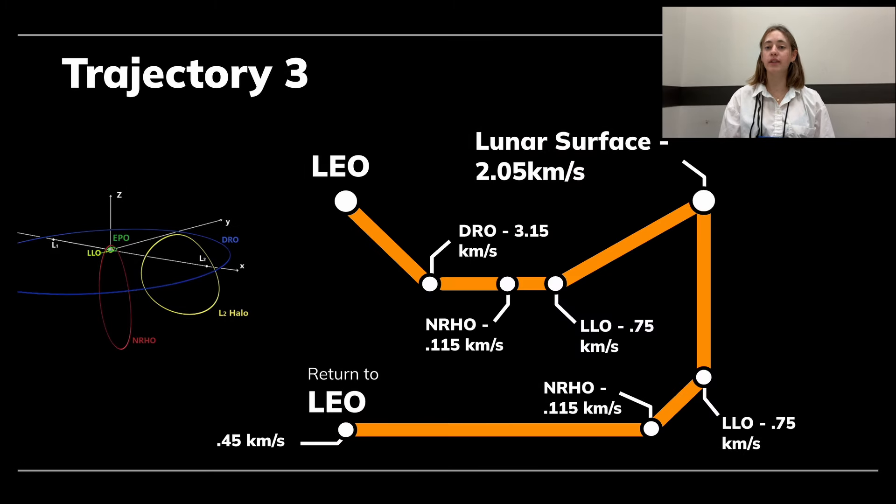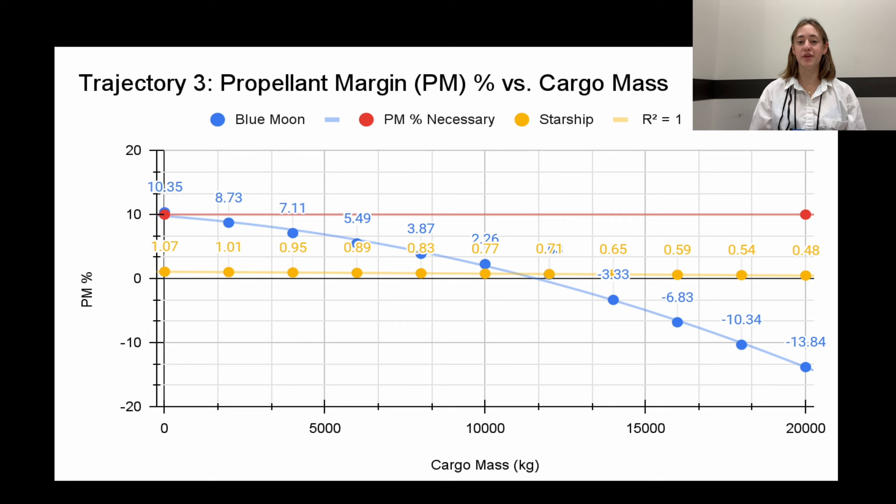The third trajectory has the HLS systems enter a Distant Retrograde Orbit, or DRO — an orbit that relies on the Earth-Moon Lagrange points L1 and L2 — to see if such a trajectory could decrease transit time. Once the HLS enters NRHO, the rest of the trajectory follows the pre-existing Artemis trajectory. Trajectory 3 successfully closes the mission for Blue Moon without cargo, but fails when cargo mass is added, as propellant margins fall below 10%. This trajectory fails for Starship for all cargo masses due to the 10% propellant margin requirement.